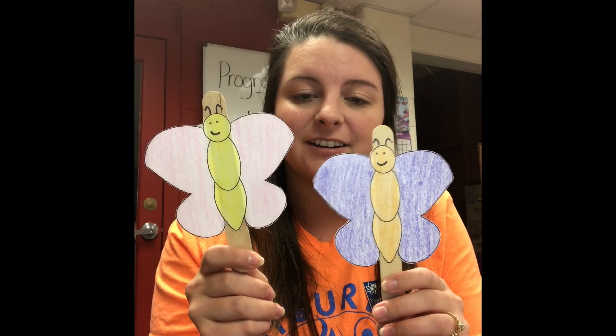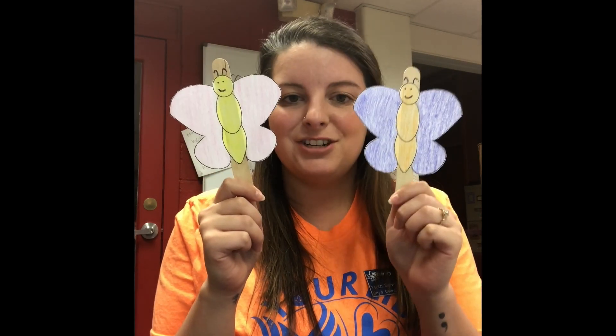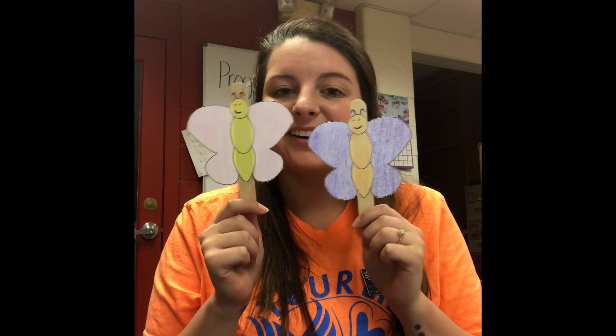That was a cute little book! All right guys, we are going to learn a new little finger play today. This is called 'Two Little Butterflies.' I have my two little butterflies here — if you don't have any, you can just use your fingers. Two little butterflies sitting on a hill, one named Jack and one named Jill. Fly away Jack, fly away Jill. Come back Jack, come back Jill. Good job guys!